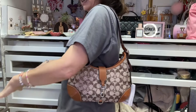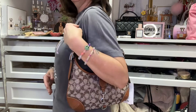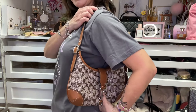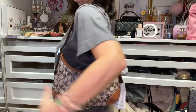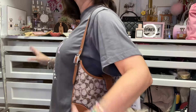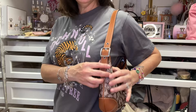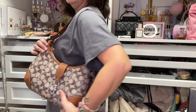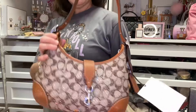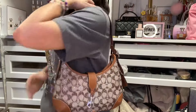Let me go ahead and show you what this looks like on. Don't mind all the mess — here is the bag on my shoulders. It is not an armpit bag; I don't mind it if it's a little bit higher but this is perfect for winter because when you wear sweaters, sweatshirts, and jackets it's low enough, and you can bring it down a little bit lower too. The camera does not do it any justice — it is a beautiful bag.